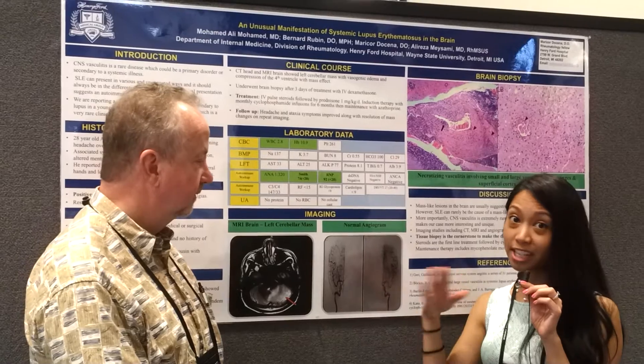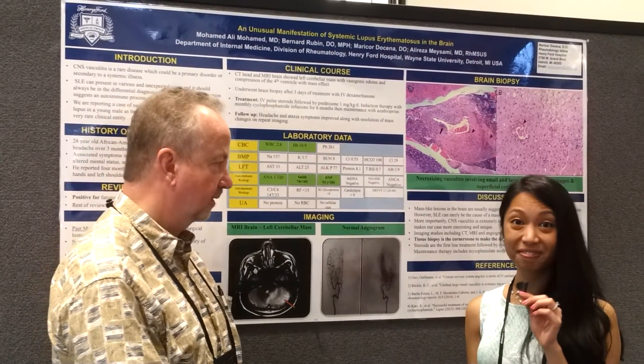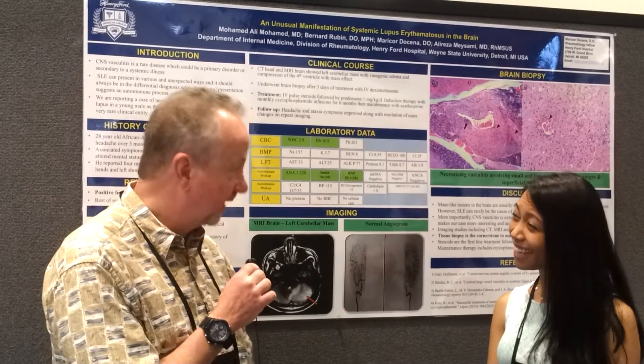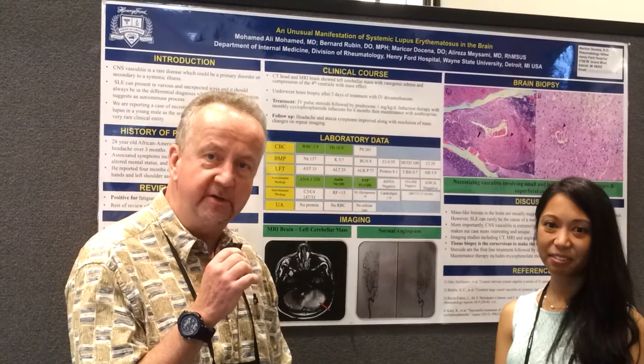His headache is controlled and his cerebellar symptoms have fully resolved. Some nice pearls there about the importance of tissue diagnosis. Great case — thank you, and thank you for coming. This is Dr. Artie Kavanagh signing off from RWCS 2017.